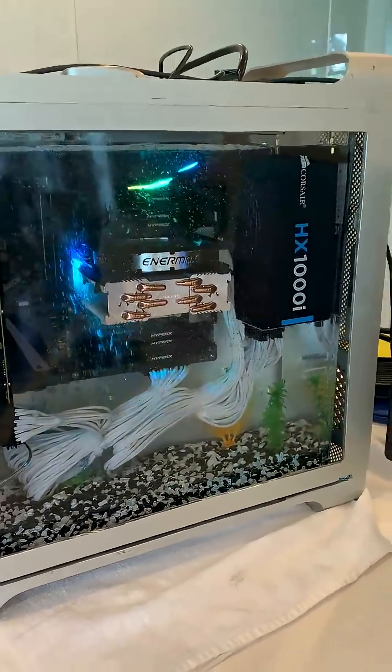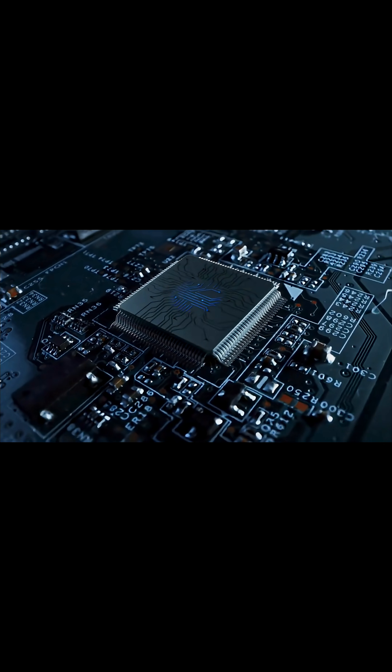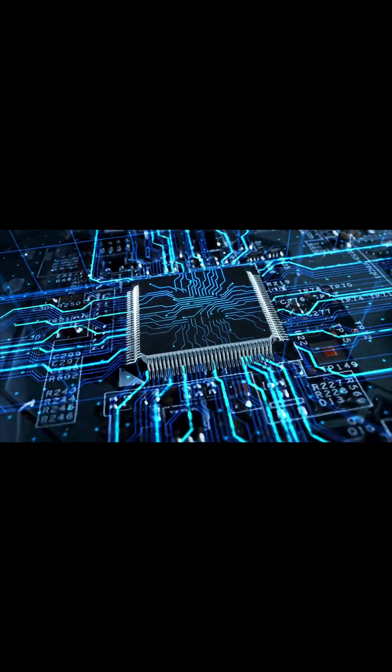Ever wondered why gaming phones are high-end pieces with massive cooling systems? It's not just to keep it cool — it's to fight the laws of physics. Inside your processor, there are millions of transistors, which are tiny switches that rely on precise flow of electrons through silicon.